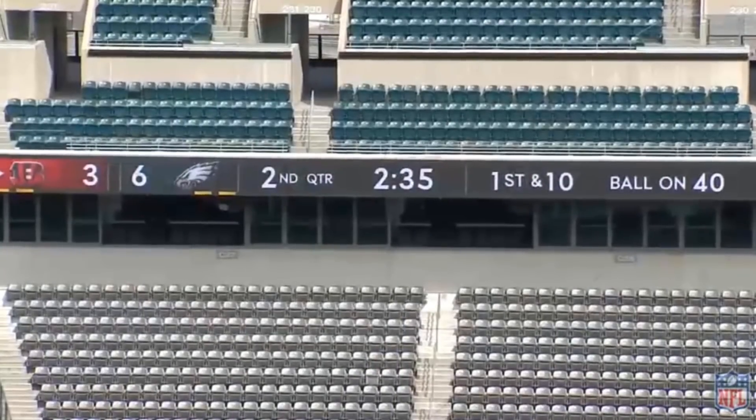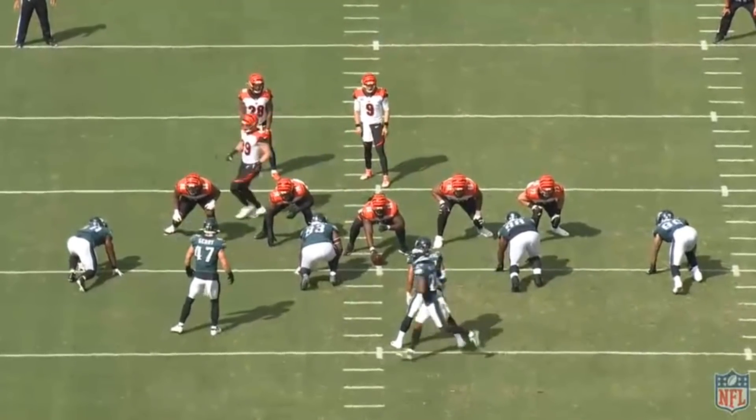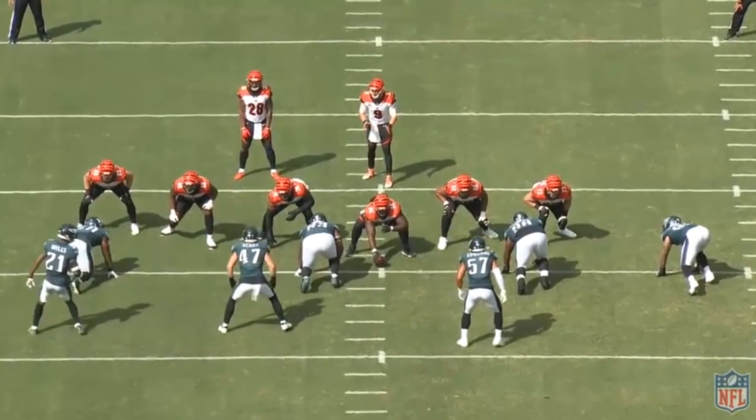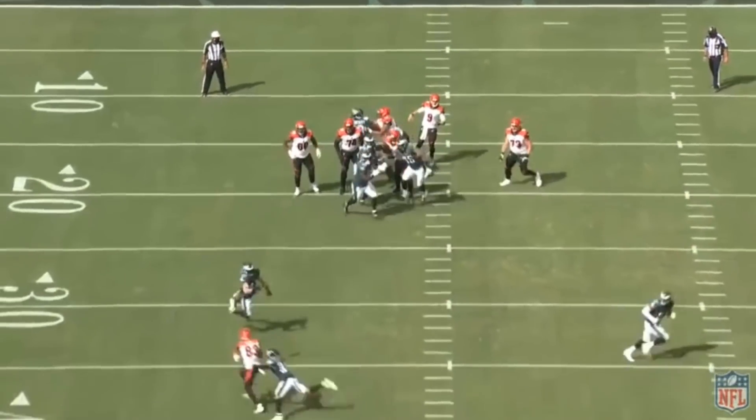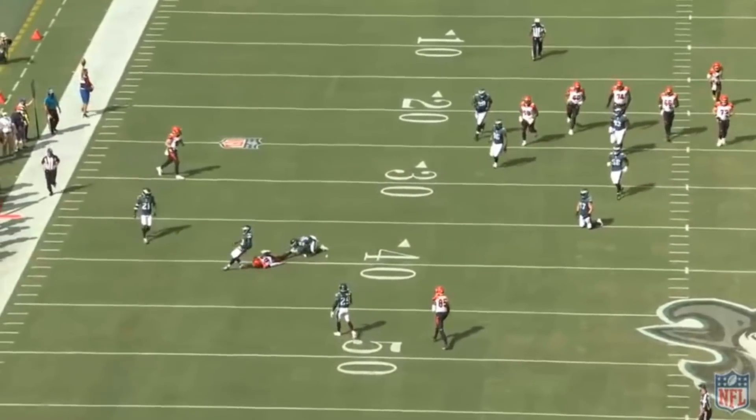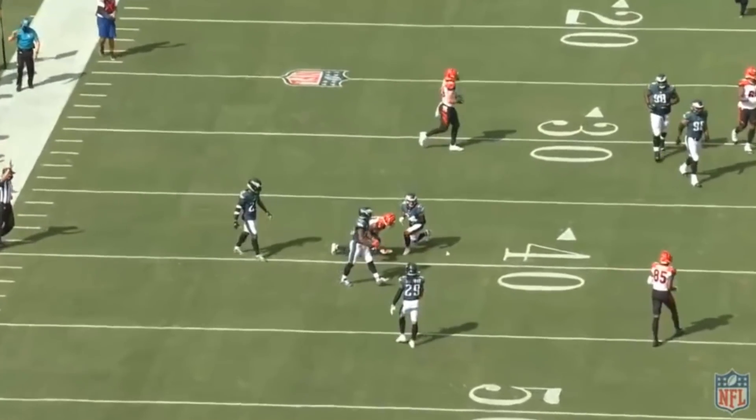A lot of it was plays where early on, Jacksonville tried to play some man. It wasn't working. They switched to zone, but that didn't work either. Cincinnati was able to have a lot of zone busters and routes over the middle, and they were able to find a lot of success with that.